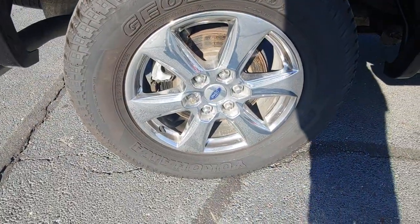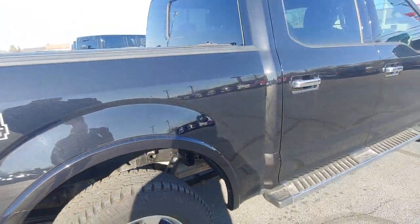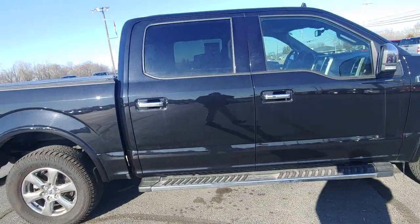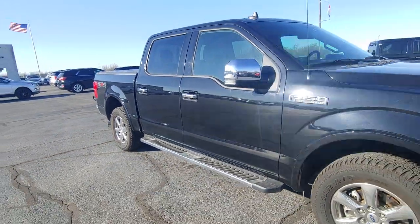Nice looking rims. Tires look good. Nice looking truck.